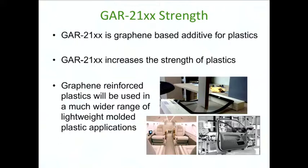When GAR21XX is added to plastic, it dramatically increases the strength. If 1% of the total weight of the plastic is GAR21XX, it will increase the strength by approximately 10 times. This would allow plastics to be implemented in many situations where you currently use metal, dramatically lowering the cost of manufacturing, material cost, and ultimately the cost of the final product.